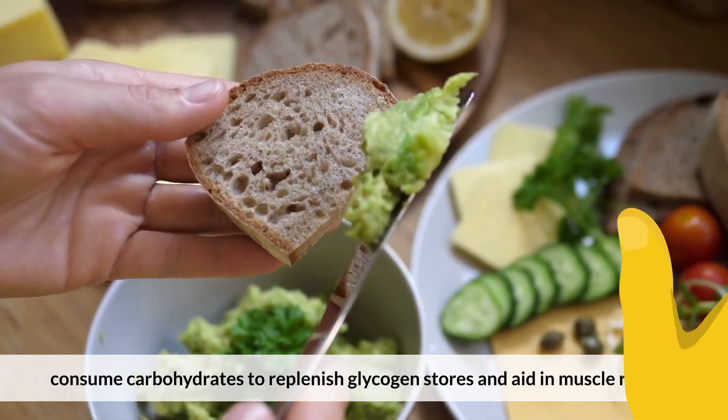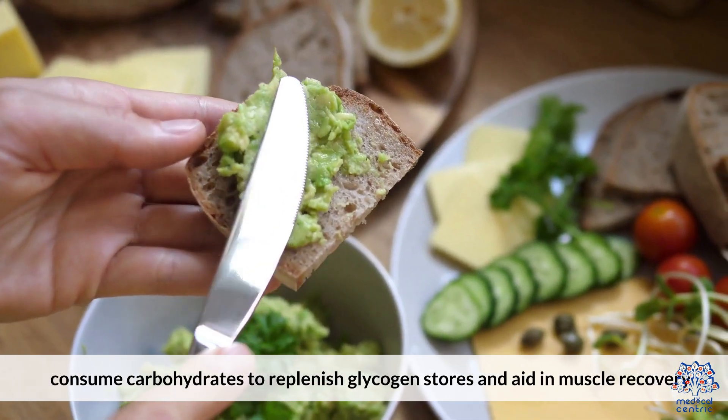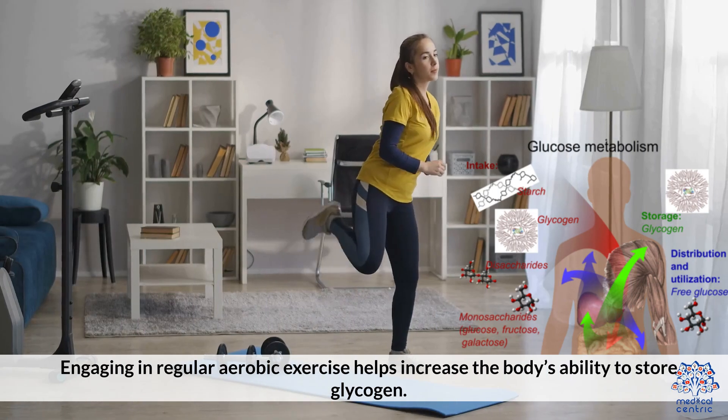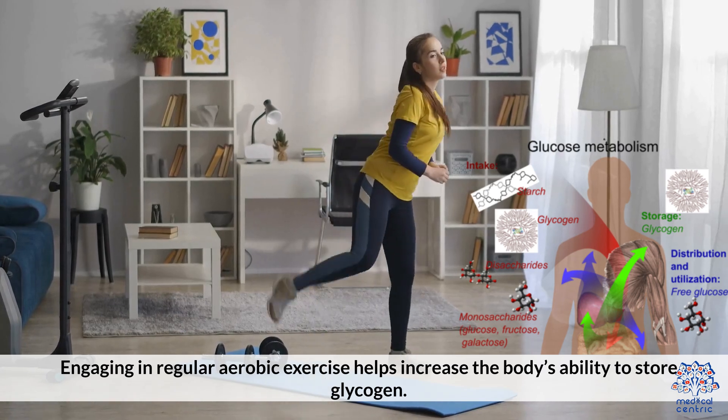After exercise, consume carbohydrates to replenish glycogen stores and aid in muscle recovery. Engaging in regular aerobic exercise also helps increase the body's ability to store glycogen.